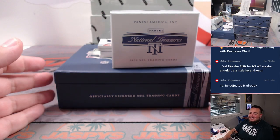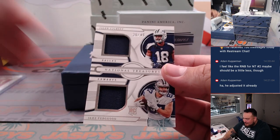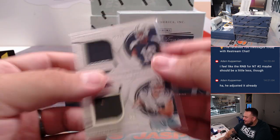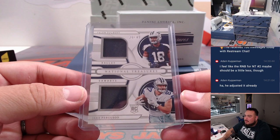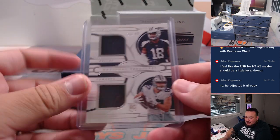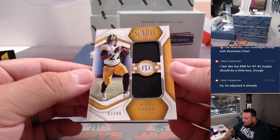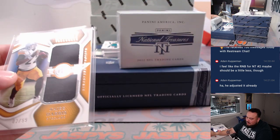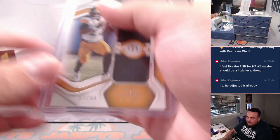There you go. All right, dual Cowboy Relic, Cowboys, Ed. So we're going into the Relics right now, and then we'll get to the Autos after. Sunday Treasures, Najee Harris, 2 out of 99. Steelers — that's going to Brian Barrett, actually, who has the Steelers.